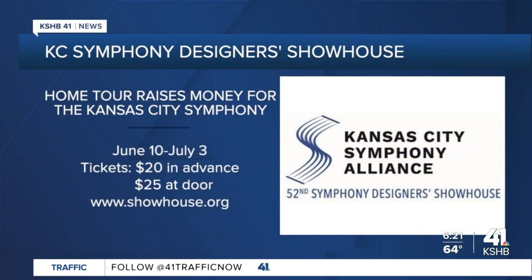Tickets to go inside the home are $20. Visit our website for all the specifics on hours and which designers were involved.